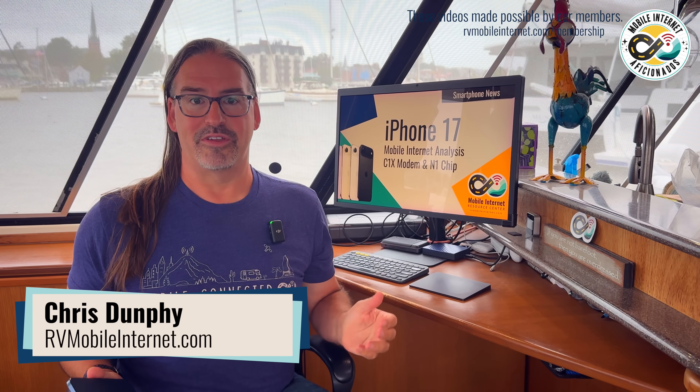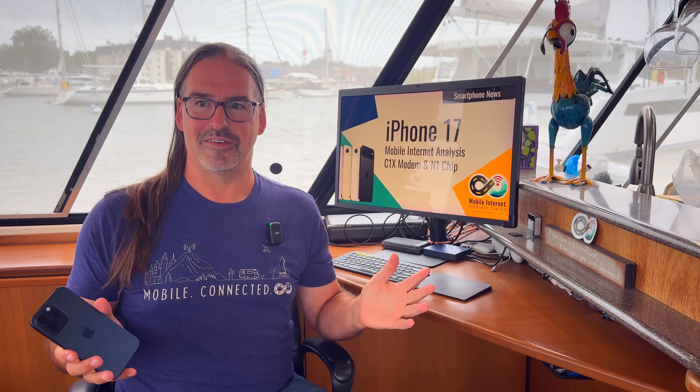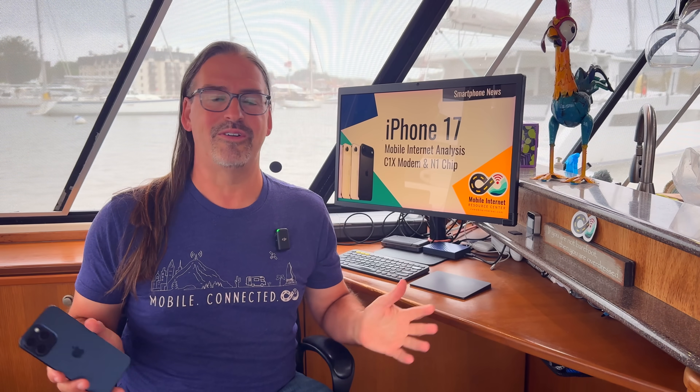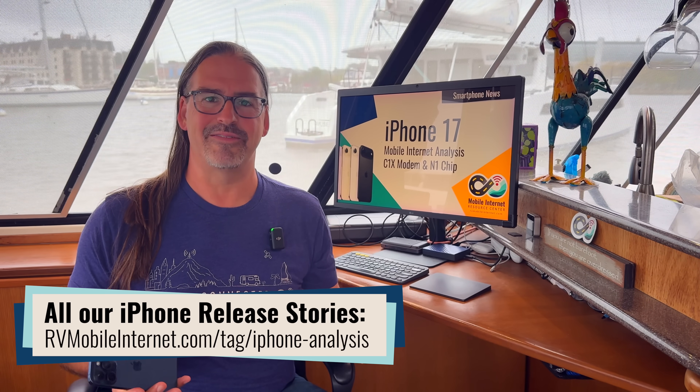I'm Chris at the Mobile Internet Resource Center, and it's been kind of a tradition here going way back that we take a look at what's new on the connectivity front when Apple announces new iPhone models every year. Normally we don't focus on cell phones in particular here, but the iPhone is kind of an exception because it is the best-selling phone in the world, and it kind of sets the stage and the pace and the trends for the entire mobile Internet industry.